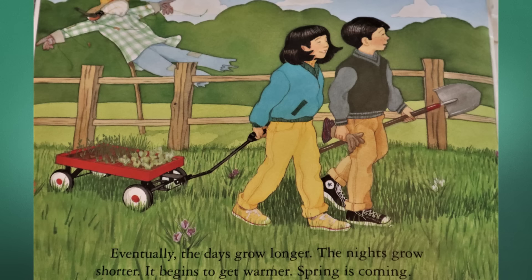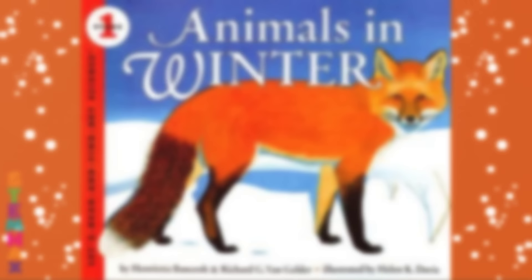Eventually, the days grow longer, the nights grow shorter. It begins to get warmer. Spring is coming. The end.